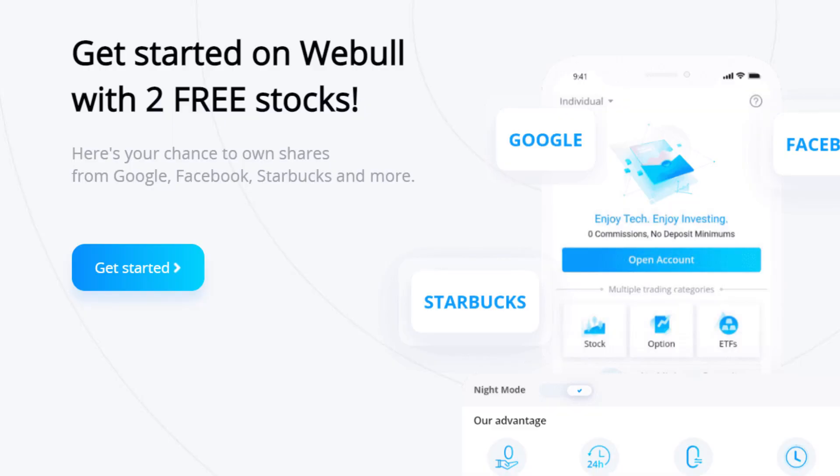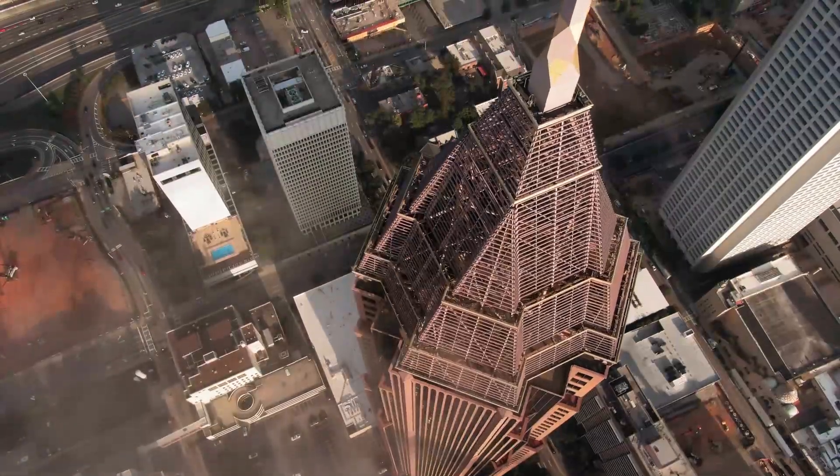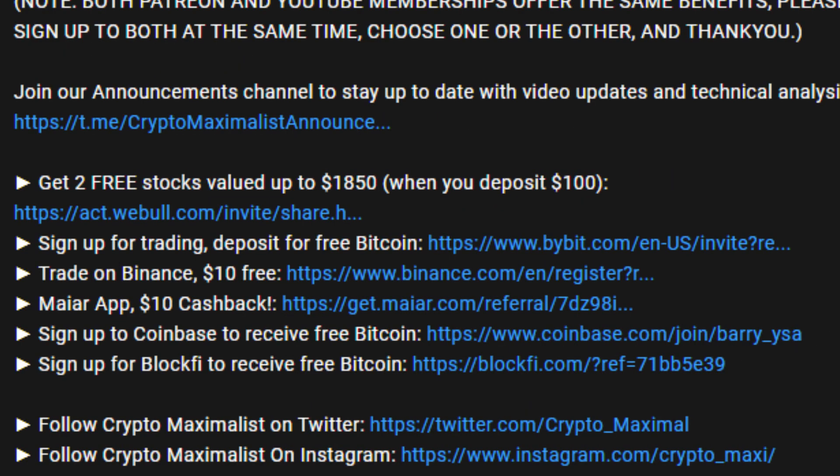Don't forget to get two free stocks with Webull by signing up and depositing $100 using our link in the description below. You can literally deposit the $100, get your two free stocks, and then withdraw the money — and they could be valued all the way up to $1,600 each. Make sure to actually deposit as well after signing up, otherwise you won't receive the second stock. Scammers get worse every day, so make sure to protect yourself and your crypto online with PureVPN — sign up below for some big discounts, block content and protect yourself from phishing scams. You can also sign up to our free Telegram via the description, and all the affiliate links for discounts and free crypto are in the description, so go check them all out below.